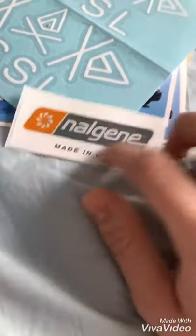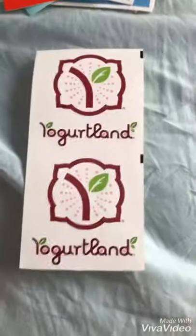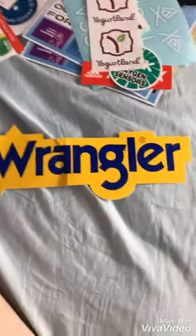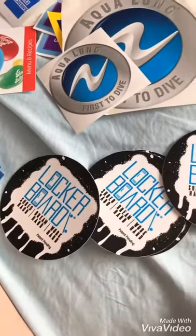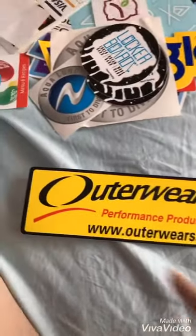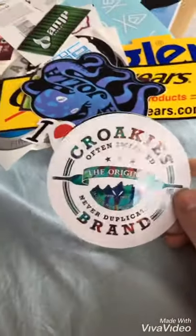I got Adidas Tirex — maybe 6 of these in different colors like red, yellow, blue, and green. This one is from Yogurtland, which is a frozen yogurt spot. This is from Wrangler, which I think is a clothing company. This is an Aqualung one — I got a big one and a small one. These are from Lockerboard — they were on Shark Tank, and I got 4 of these. This is from Outerwear's Performance Product, the ice water one. Here's my I Heart Cats one — I really love cats. This one's from Croakies, and I got another one.